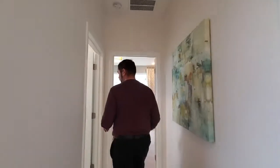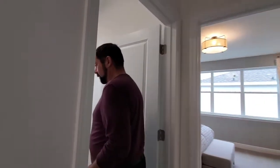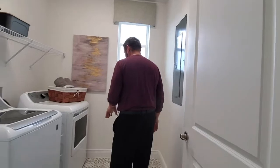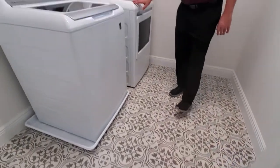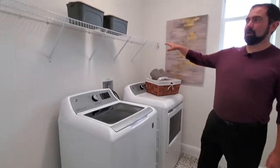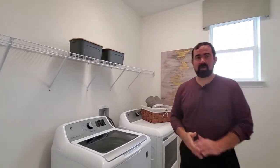Here's the laundry room. It's got some very unique tile work on the floor. We have our washer and our dryer. This one here just has a wire rack across for hanging your clothes or whatever you may want.